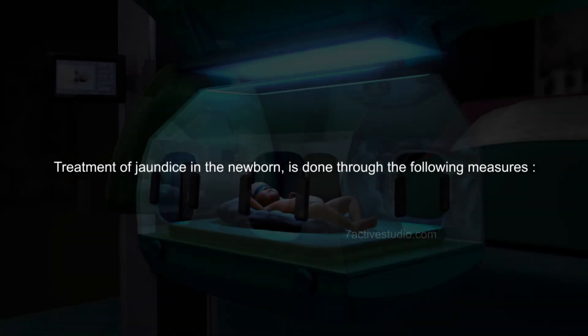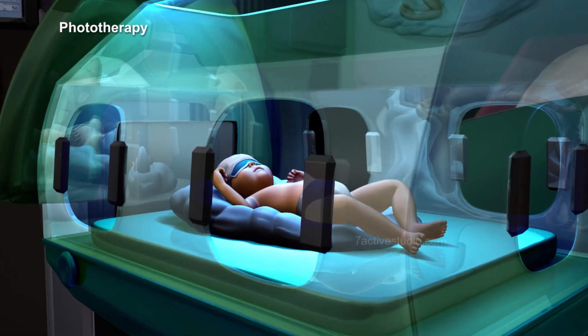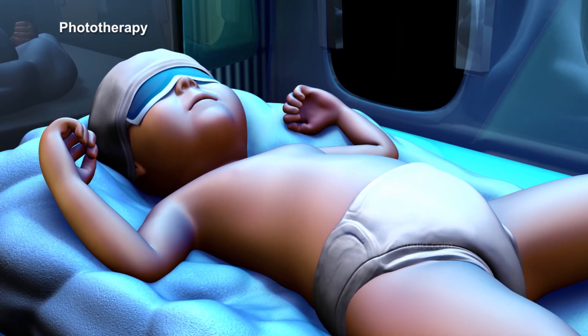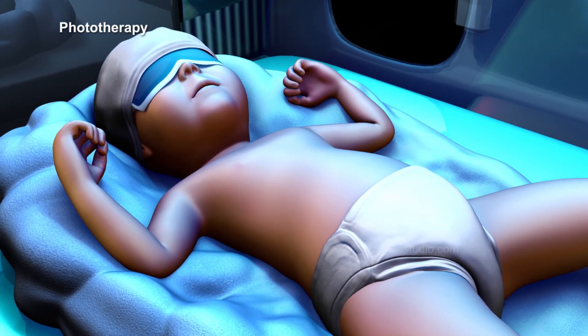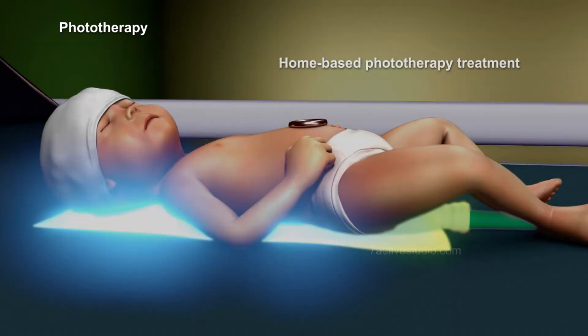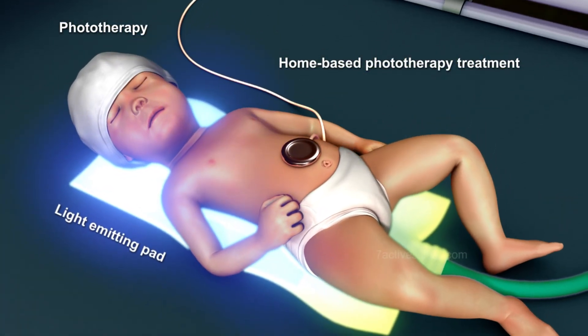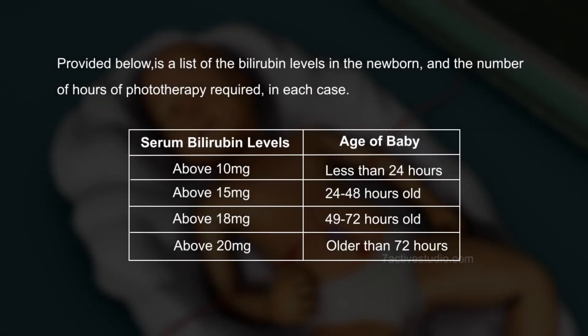Treatment of jaundice in the newborn is done through the following measures. 1. Phototherapy, which involves the exposure of the newborn's naked skin to blue or white fluorescent light, thereby causing the breakdown of bilirubin in the body for excretion through a process known as photo-oxidation. Home-based phototherapy treatment consists of the usage of a light-emitting pad, mattress, or lamp. Provided below is a list of the bilirubin levels in the newborn and the number of hours of phototherapy required in each case.